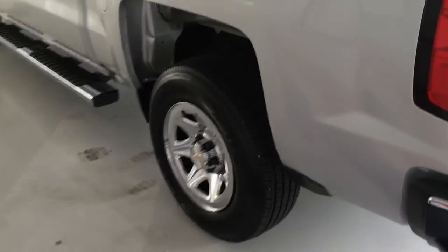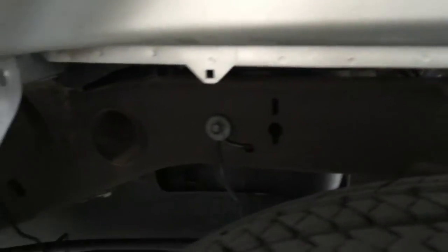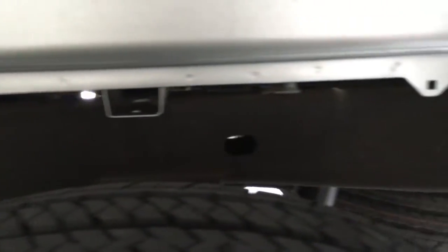Coming around to the other side, again your wheel here is clean and tire tread depths are good. You can look under here and see that the frame is free of rust, corrosion, dings, dents — things like that. Again, what you would expect of a vehicle this new.